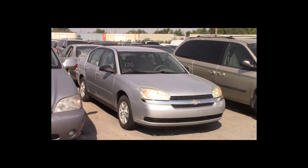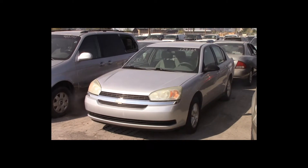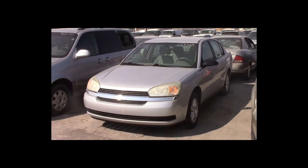Lot number 133 is a 2004 Chevy Malibu. This vehicle is a 3.5-liter V6 with an automatic overdrive. It is loaded.